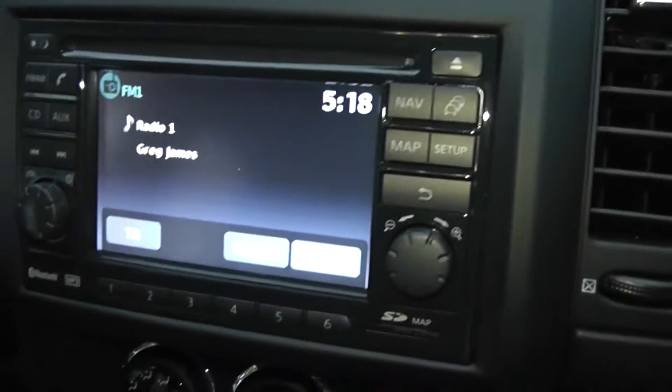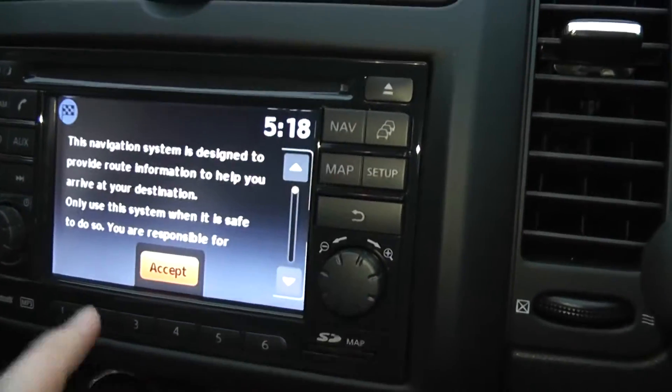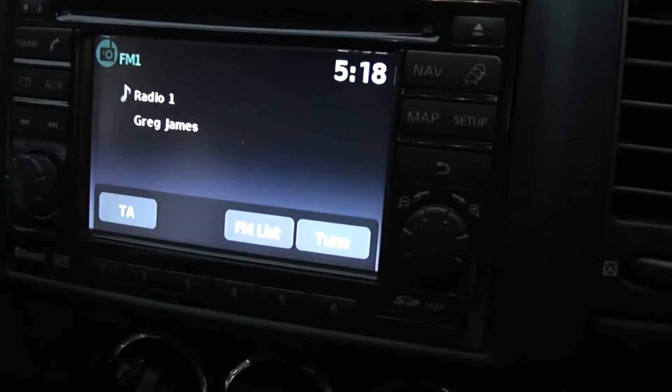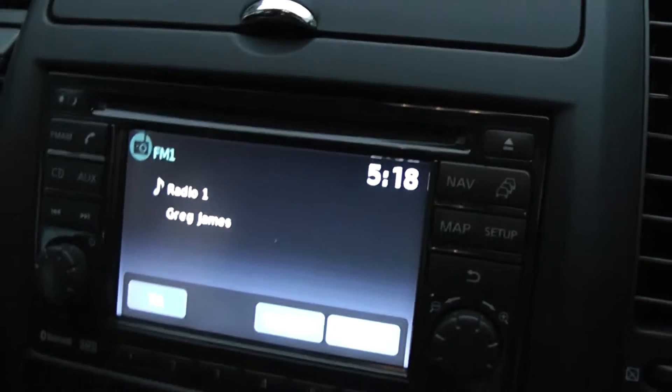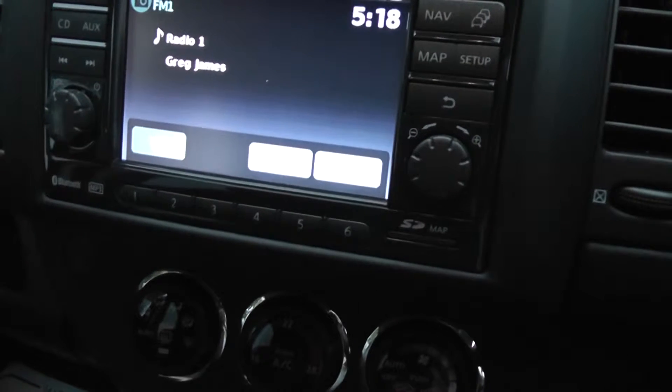Just below is the stereo system — it's a Nissan Connect sat-nav system with a touchscreen. It also features an FM/AM tuner, a CD player, and it's Bluetooth enabled so you can connect up your mobile phones.